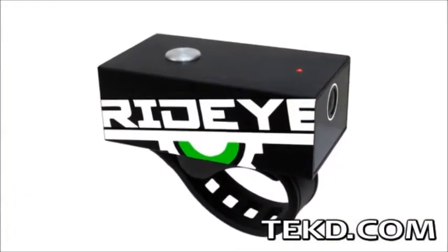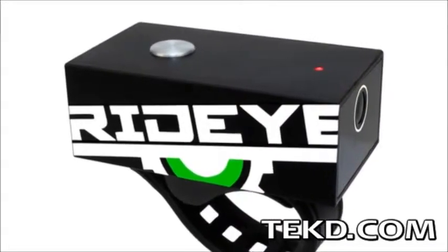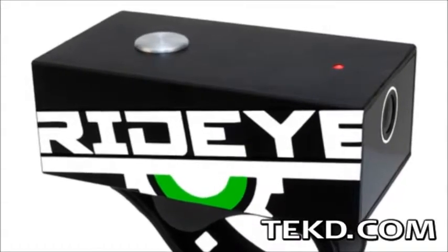Inside the CNC machined aircraft grade aluminum case is a full 8GB of internal memory, enough for 2.5 hours of recordings that are saved in 5 minute intervals for easy access.